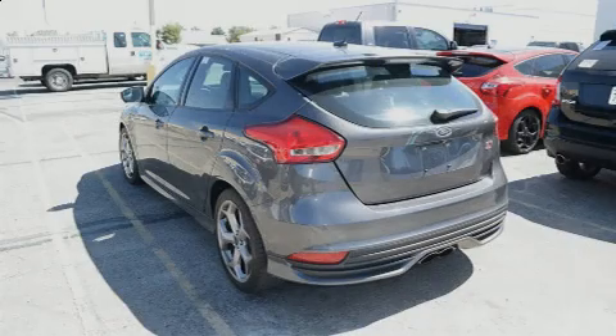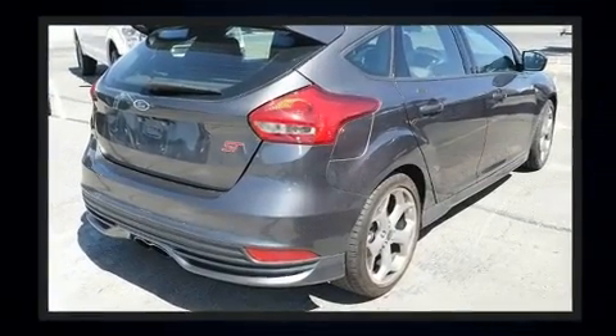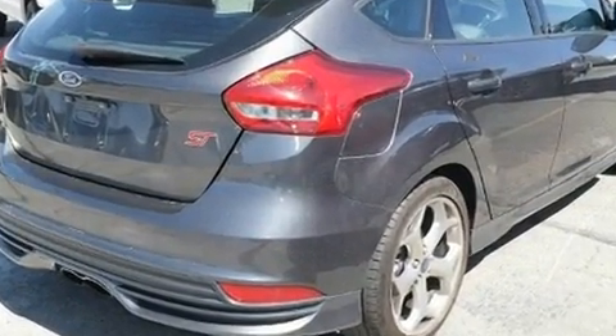Familiarize yourself with the 2015 Ford Focus ST. With less than 30,000 miles on the odometer, this vehicle offers power, spaciousness, and durability in a refined and innovative package.